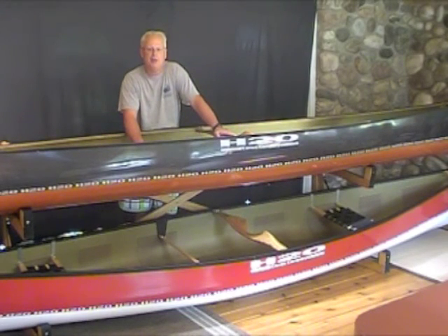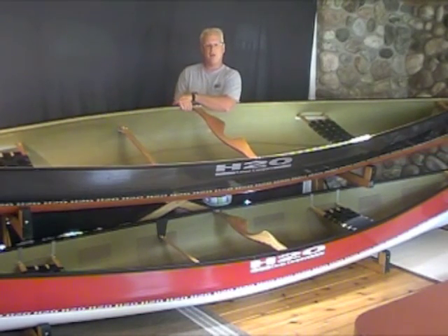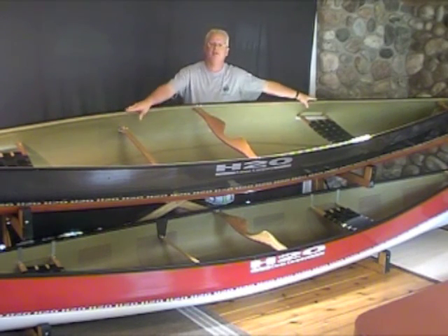If you'd like to purchase or test paddle one of these, we'd love to have you come down and see us. We're Frontenac Outfitters Canoe and Kayak Center, and you can test paddle these six days a week, anytime, any day. Come paddle with us. Thank you.